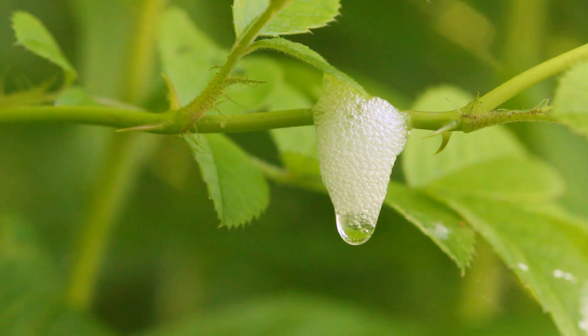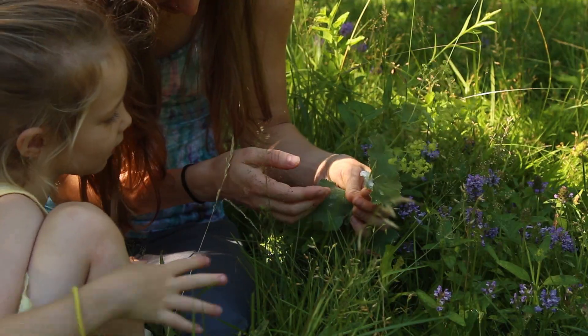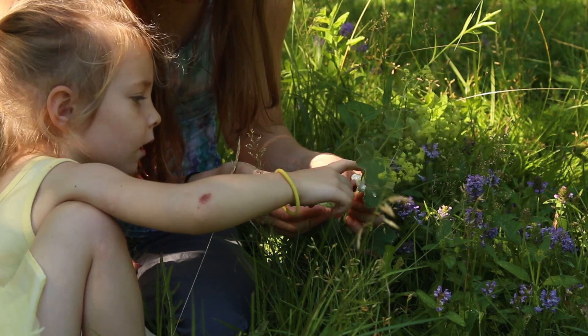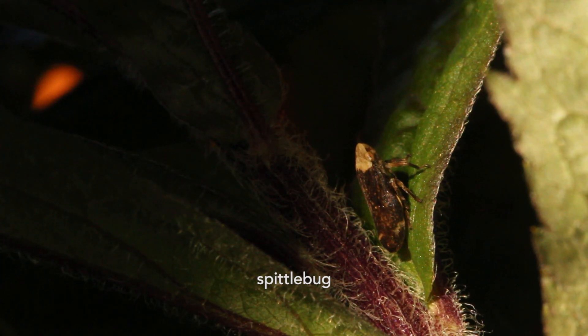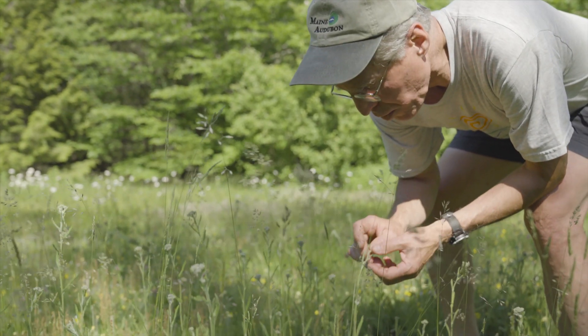You never know what you're going to find inside a gob of spit. If you're lucky, it might be the nymph of a common meadow insect called a spittle bug. One of the advantages of not mowing your lawn is that you get spittle bugs right on your own lawn.